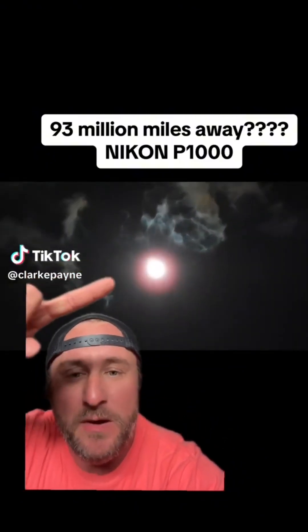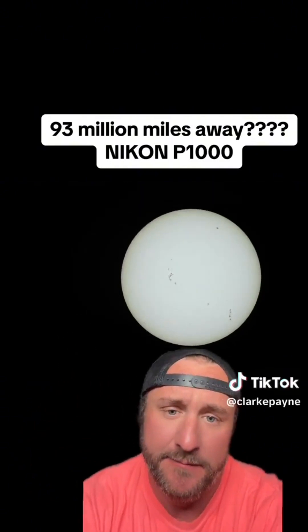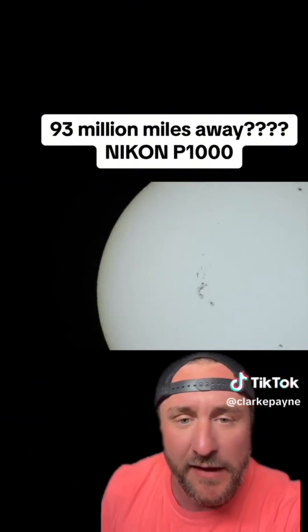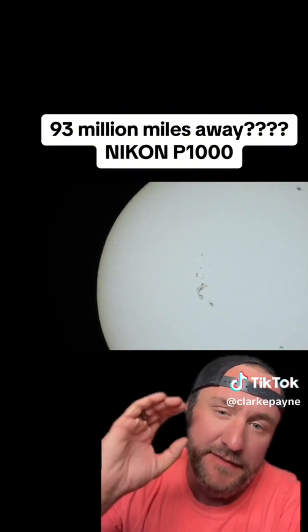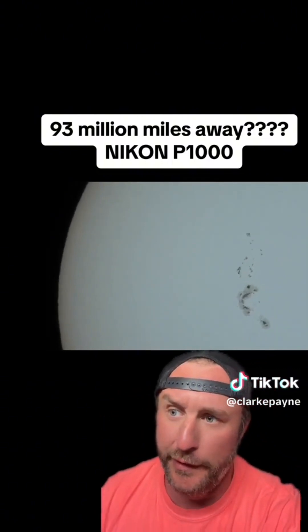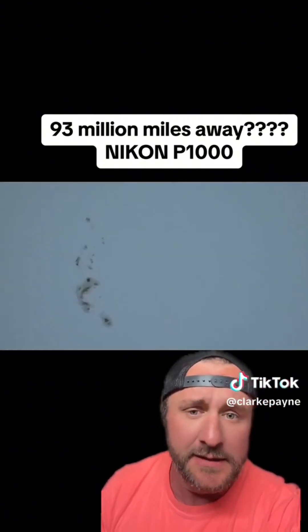My Nikon P1000 — 93 million miles away. Y'all check this out. Pretty neat how a simple camera can zoom in this far on the sun. What y'all are going to say is, 'Oh, this is so big you can never understand.' Dude, 93 million miles away.